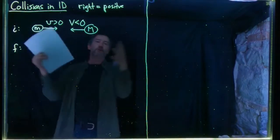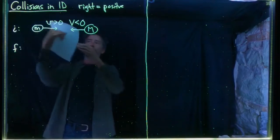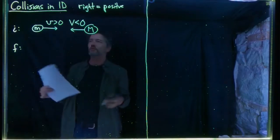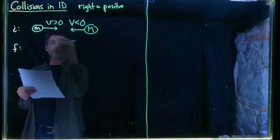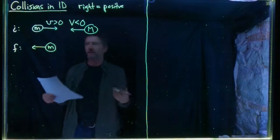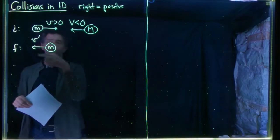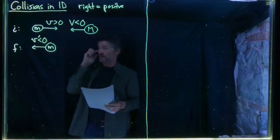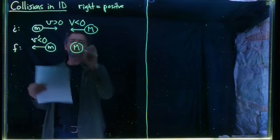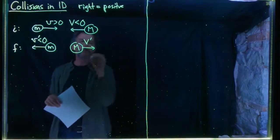After the collision, we have no idea about the final directions. Just for the sake of drawing a picture, let's imagine little m ends up moving to the left and big M to the right. We denote final velocities with a prime: little v prime is the final velocity of little m, and big V prime is the final velocity of big M. In this picture, little v prime is negative and big V prime is positive.